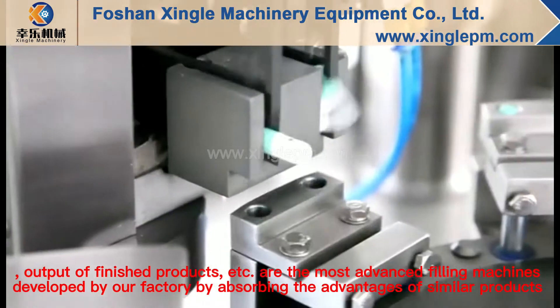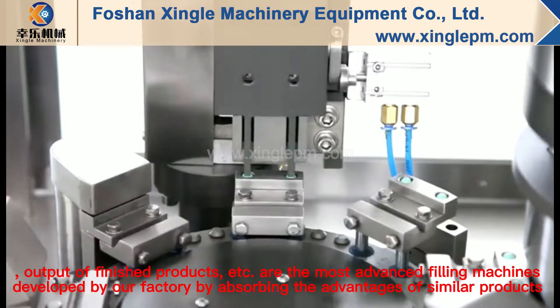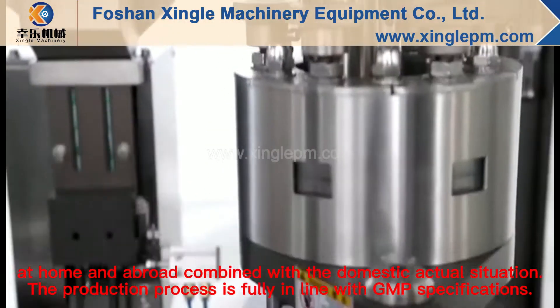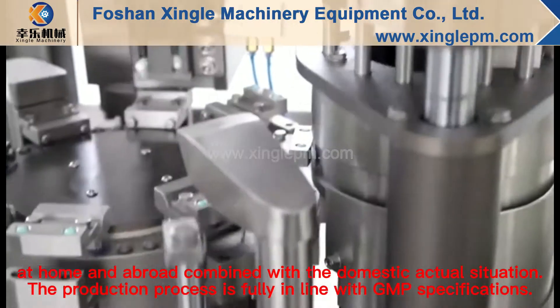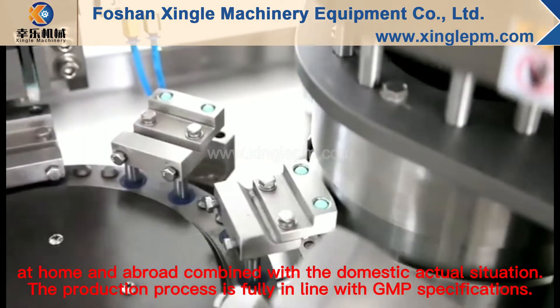These are the most advanced filling machines developed by our factory, absorbing the advantages of similar products at home and abroad, combined with the domestic actual situation. The production process is fully in line with GMP specifications.